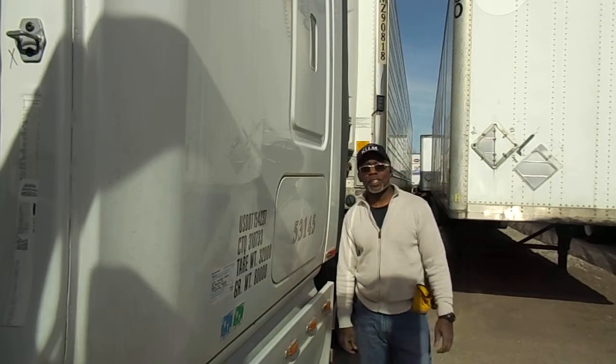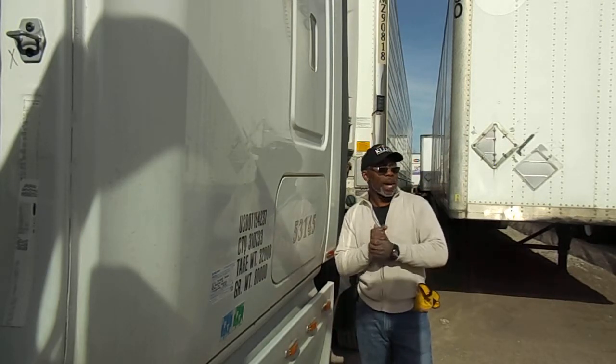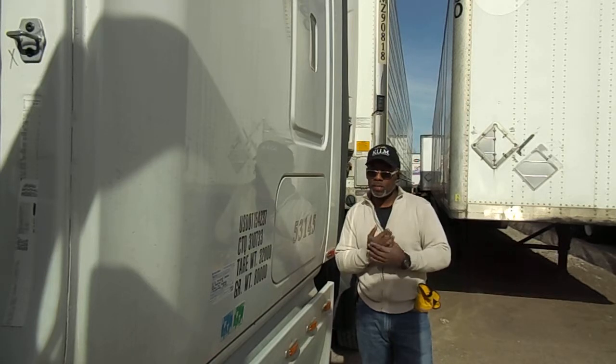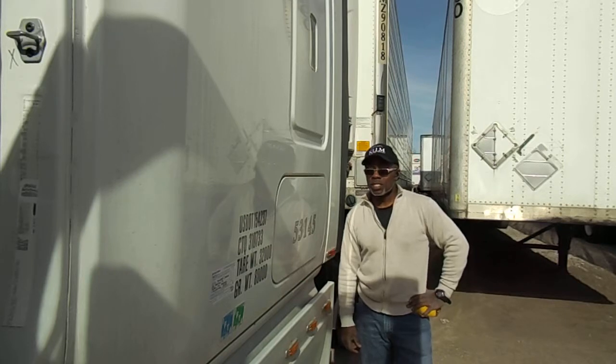Alright, this is Jay, formerly with KLLM. I just backed in to pick up a trailer, and I want to show you guys why it's important to stop before you back into a trailer. Let's take a look at this.